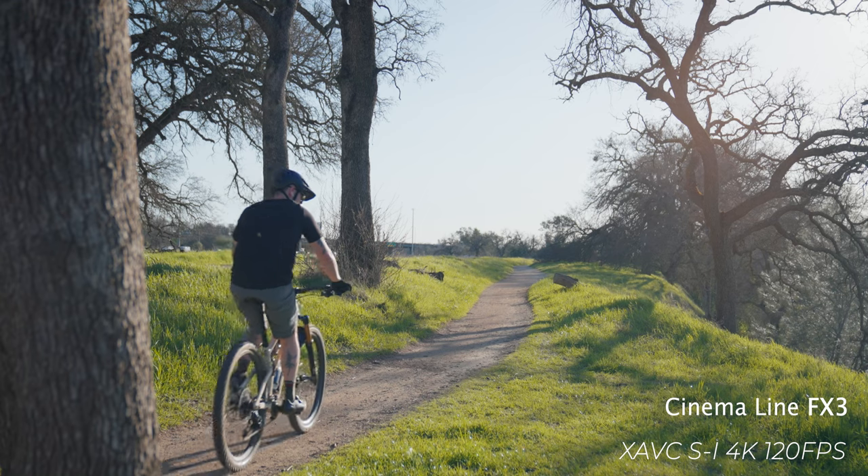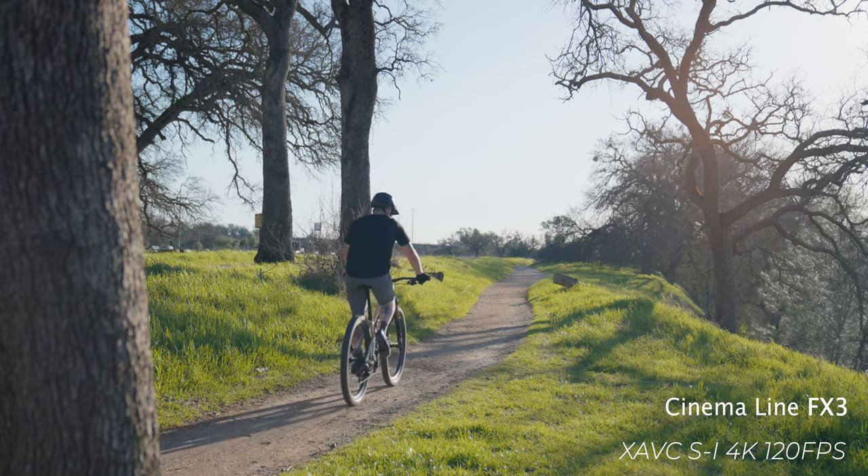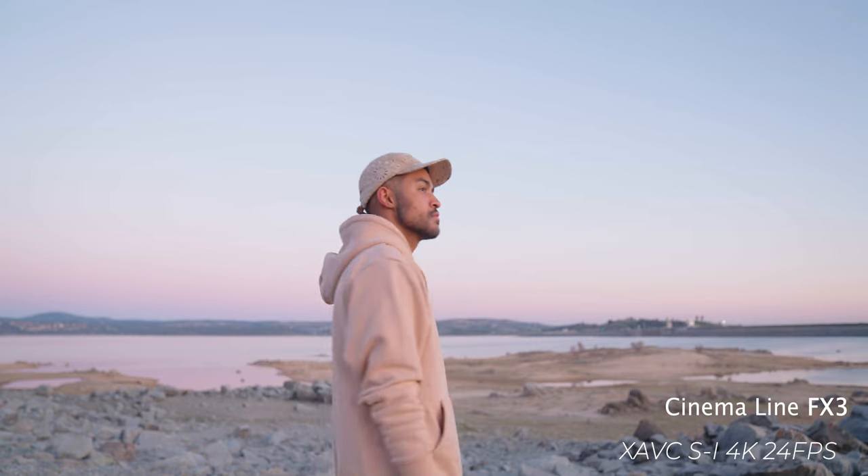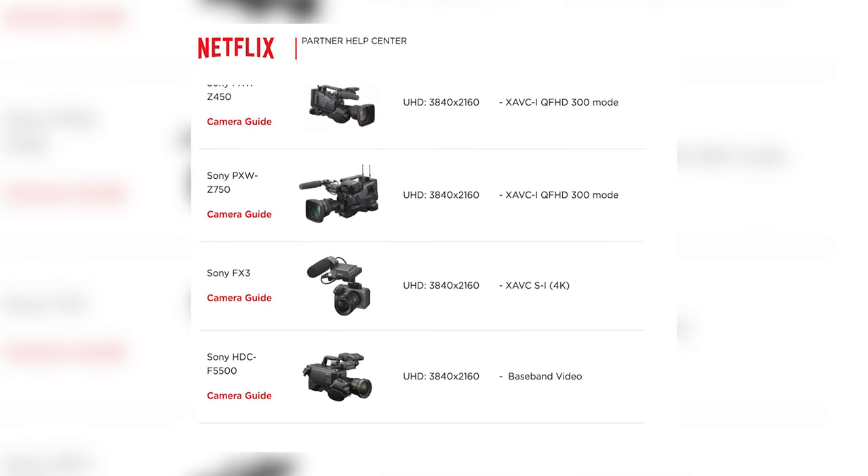When it comes to the FX3's strengths over the R5C: it captures a bit more dynamic range, has S-Log 3 and S-Cinetone, and is incredibly good in low light — making it a camera you can toss into any run-and-gun situation, whether solo or on a bigger production. The FX3 is also Netflix approved, which is one thing I'm really sad about with the R5C. Canon and Netflix, please work out your differences and get the R5C Netflix approved, because it already has everything necessary to be one.